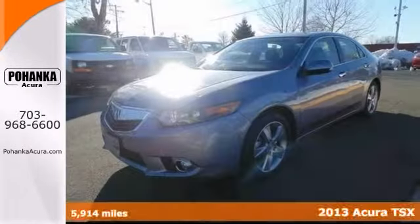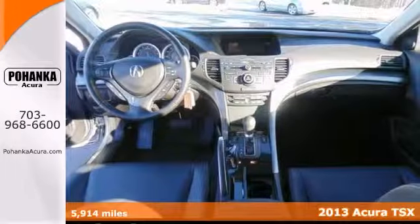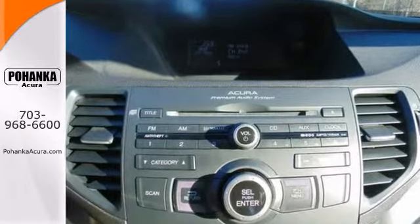There isn't a better car out there than this gorgeous certified 2013 Acura TSX. It'll take you where you need to go every time. All you have to do is steer.